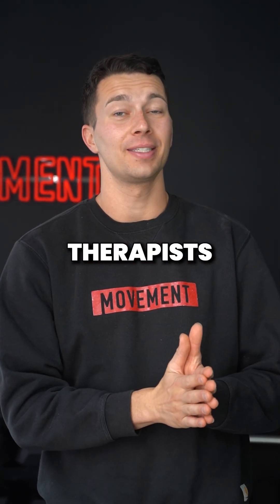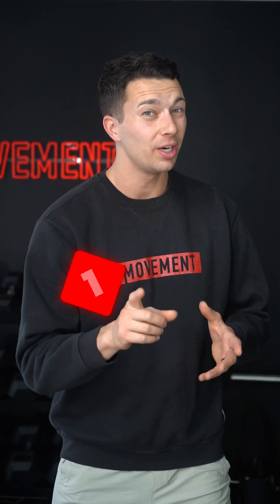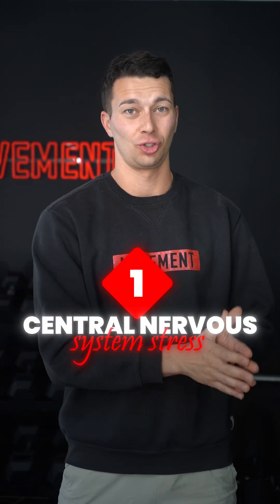All sports physical therapists should learn these three program design principles. Number one involves central nervous system stress.